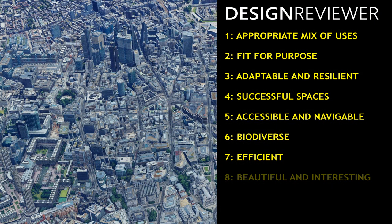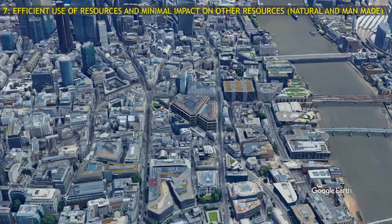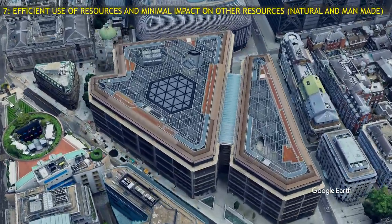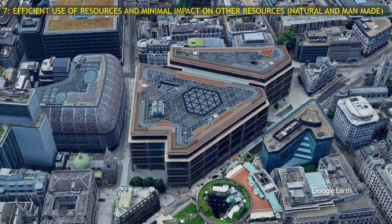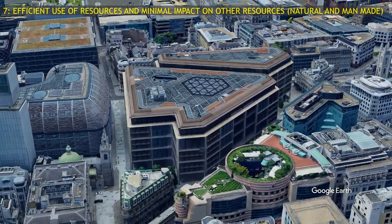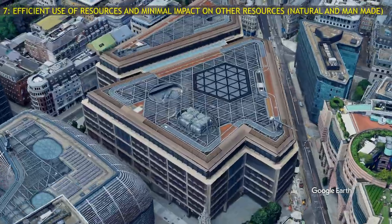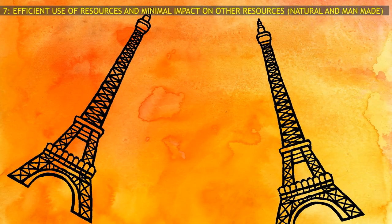Seventh, is the Bloomberg building efficient in its use of resources, and does it have a minimal impact on other resources, natural and man-made? The Bloomberg building has been hailed as the world's most sustainable office building on the basis of its BREEAM rating. Its innovative power, lighting, water and ventilation systems make it highly efficient in operation. But an assessment of its carbon footprint would need to calculate the energy embodied in its concrete, the 600 tonnes of bronze imported from Japan, the 9,600 tonnes of Derbyshire sandstone, the shiploads of granite from India, and, according to its fabricator, 15,500 tonnes of steel — more than double the weight of the Eiffel Tower.